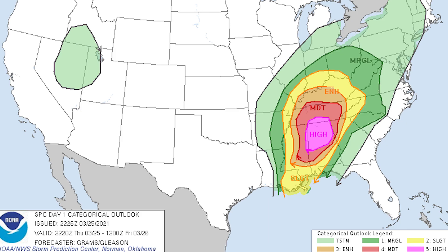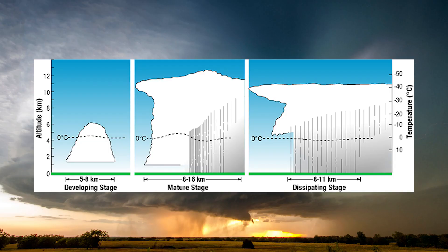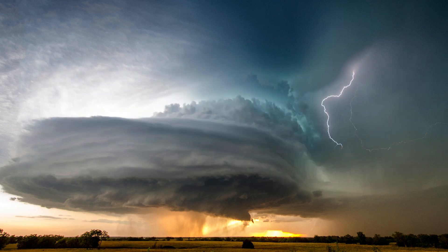To get strong and severe thunderstorms, you need an abundant amount of lift, shear — which allows thunderstorms to tilt with height and be long-lived — and finally spin in the atmosphere to support rotating thunderstorms.